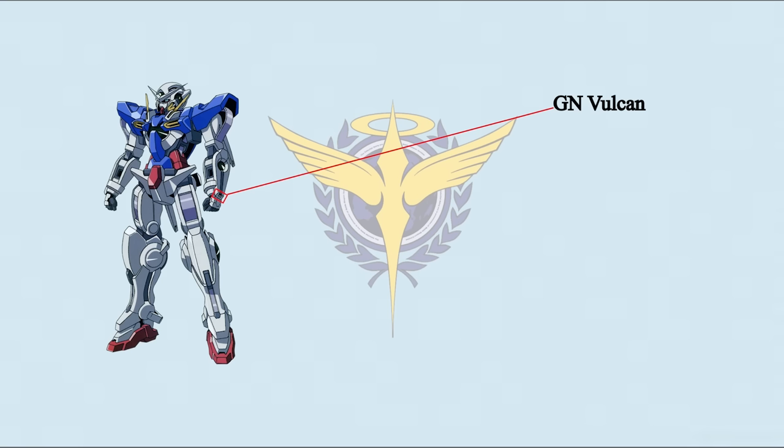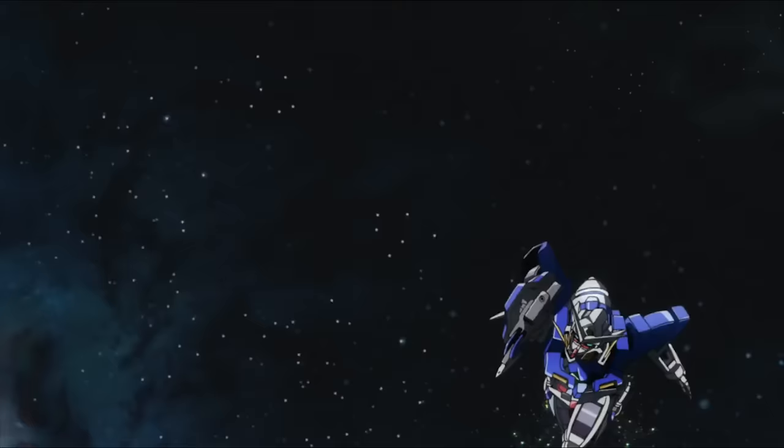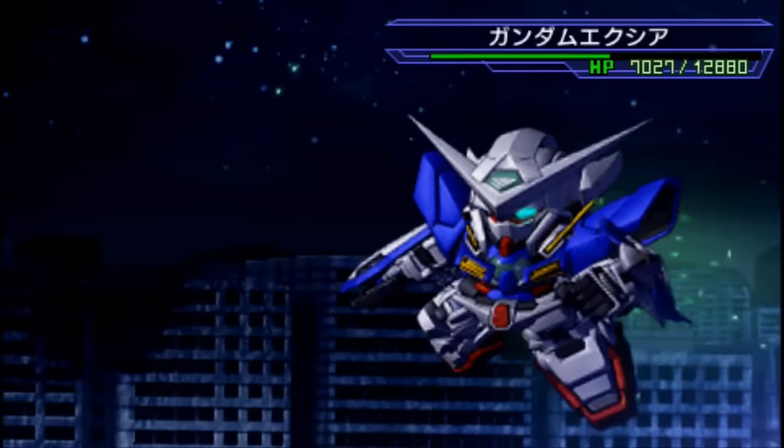Exia has two self-defense options. There's a built-in GN Vulcan in each forearm with low firepower but a rapid fire rate, perfect to restrict enemy movements and destroy conventional weapons. However, because the power is weak, it cannot damage E-Carbon armor.